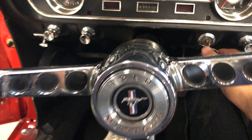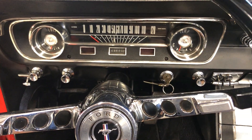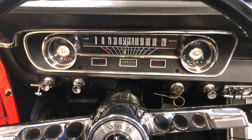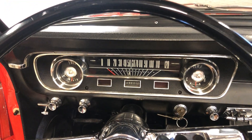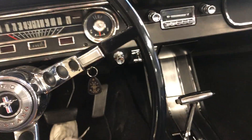Let me fire it up and let you hear it running. Fires right up at the turn of a key. I had it out today and she cruises really, really nice. Someone's going to be really happy with this Mustang. Nice tone from the dual exhaust.